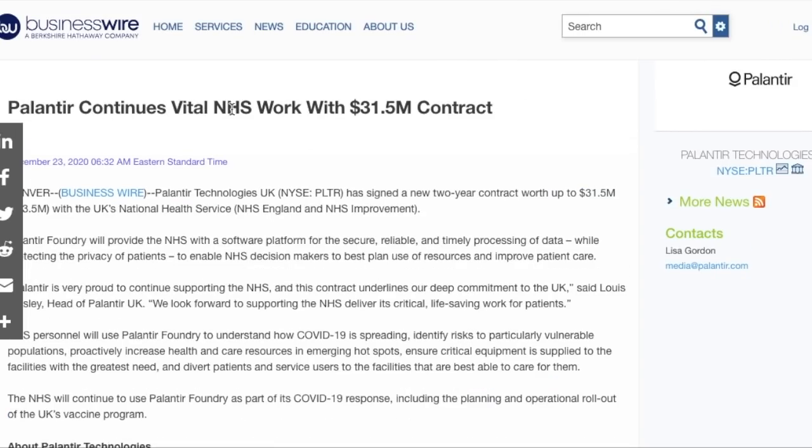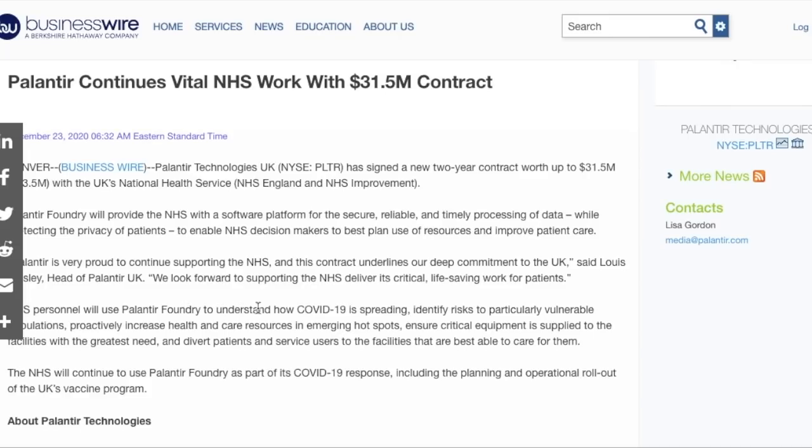Palantir also continues its vital NHS work with a $31.5 million contract. The Foundry platform will provide the NHS with a software platform for the secure, reliable, and timely processing of data while protecting patient privacy, enabling NHS decision makers to plan the use of resources and improve patient care. NHS personnel will use Palantir Foundry to understand how the pandemic is spreading, identify risks to vulnerable populations, proactively increase healthcare resources in emerging hot spots, and ensure critical equipment is supplied to facilities with the greatest need.